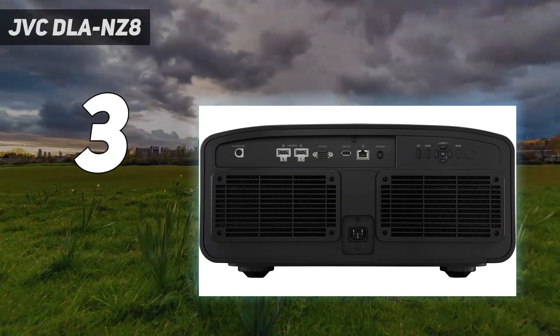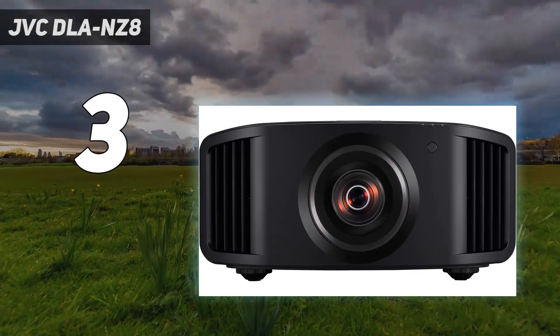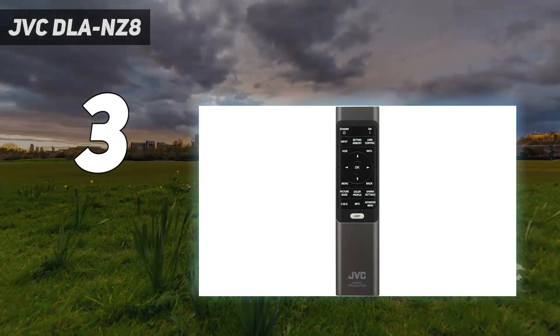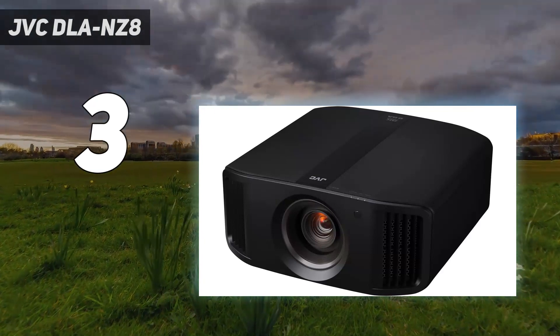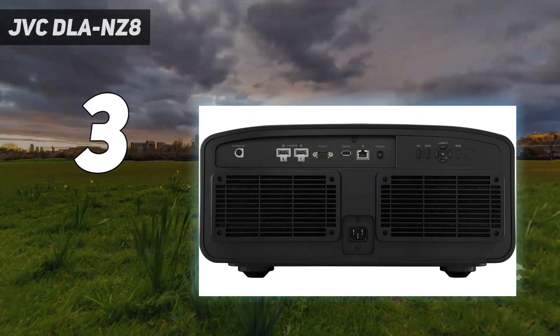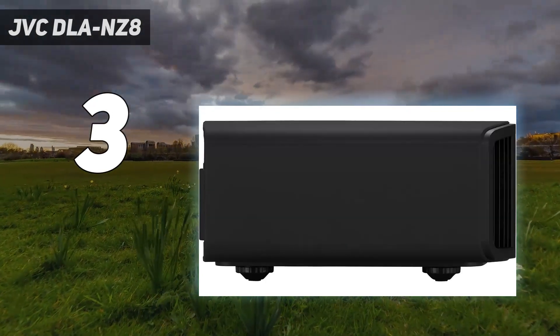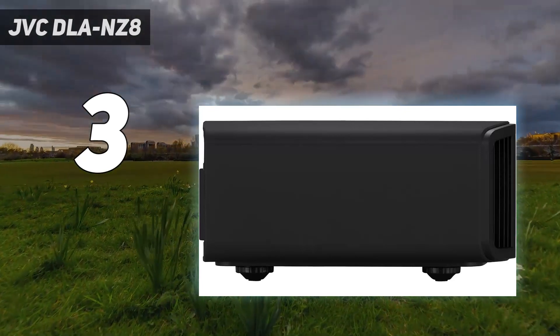The NZ8 is undoubtedly expensive, but the pricing of JVC's new lineup is intended to reflect the comparative cost of 4K laser projectors from Sony. Interestingly, the NZ8 currently has no direct competitor, so if you want uncompromising performance, peerless HDR tone mapping, comprehensive features, and a high degree of future-proofing, this remarkable projector is in a class of its own.